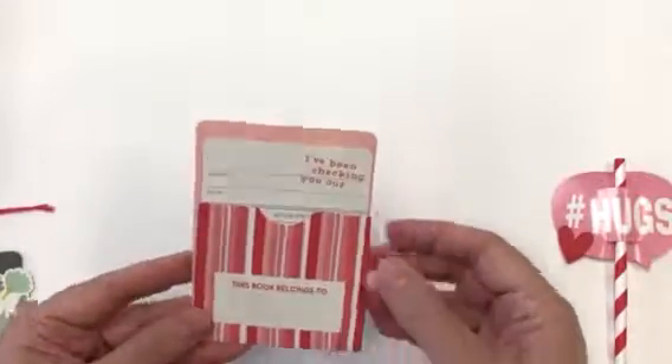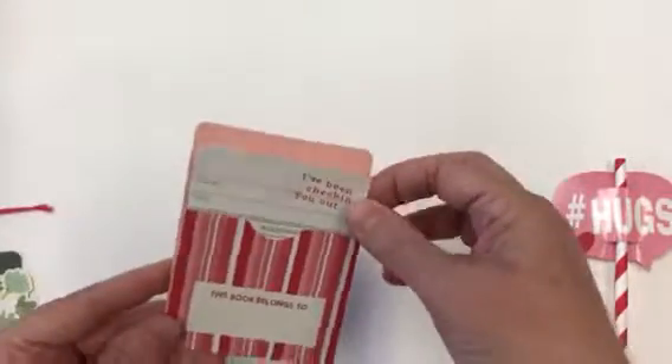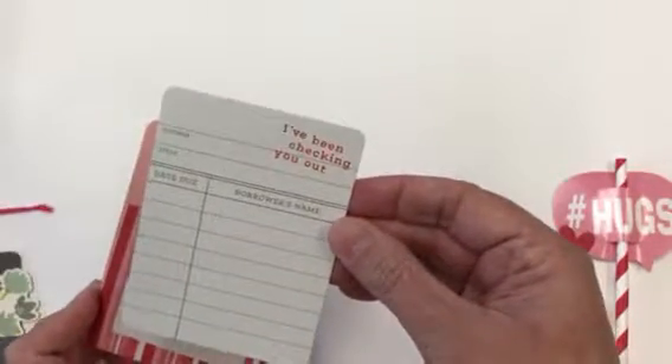'This Book Belongs To' - this reminds me of back in the day when we used to have to go to the library in school and sign out a book. Oh goodness, it's been a long time! 'I've Been Checking You Out' - how cute! Such a cute thing she sent me. She's such an awesome swap partner.